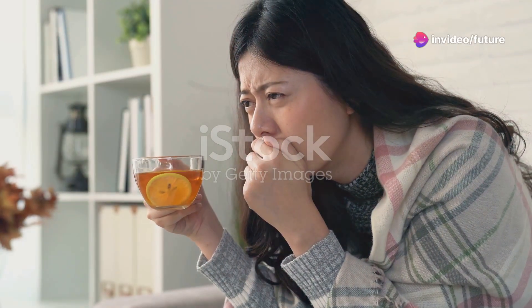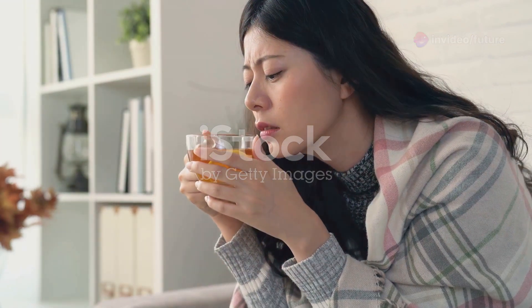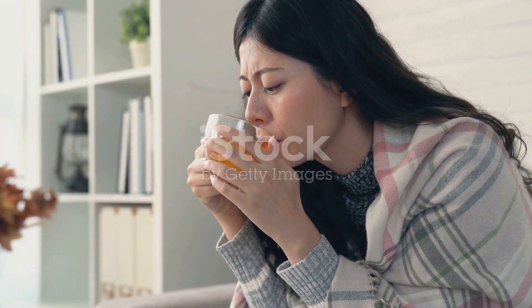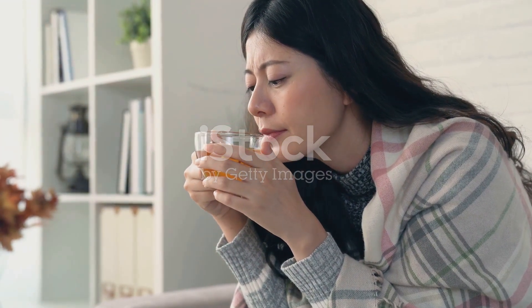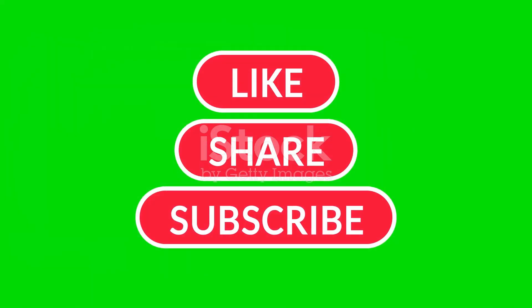These simple remedies can make a big difference in managing your cough at home. Remember, if your symptoms persist or worsen, it's always best to consult a healthcare professional. Stay healthy and take care. If you found this video helpful, don't forget to like, share, and subscribe to Future Health for more tips on staying healthy naturally.